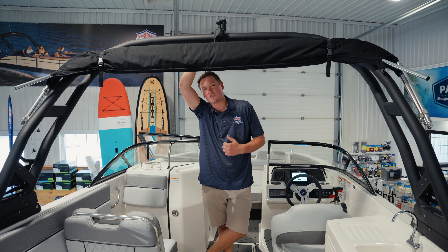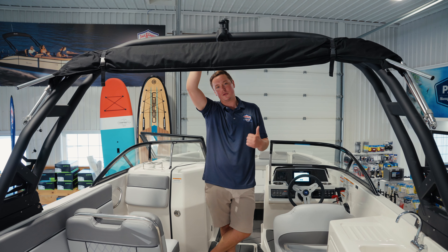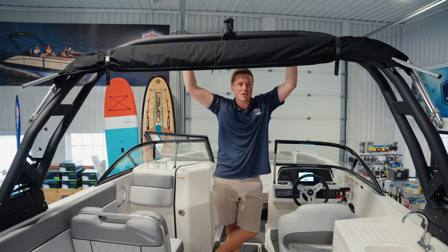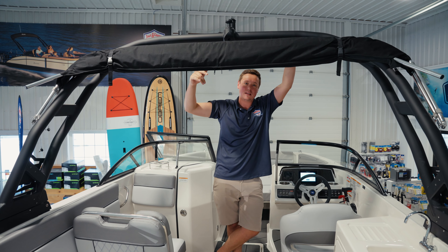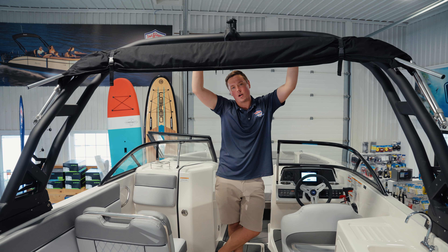One of my personal favorite features on this boat is the wake tower. It allows you to do wake sports — wakeboarding, wake skating, whatever you want behind the boat. It also provides additional stability as you're entering the boat from either side. It's rock-solid construction, so you're not going to get any rattling crashing through the waves, and your integrated bimini is going to be rock solid instead of rattling around through rough water on the lake.